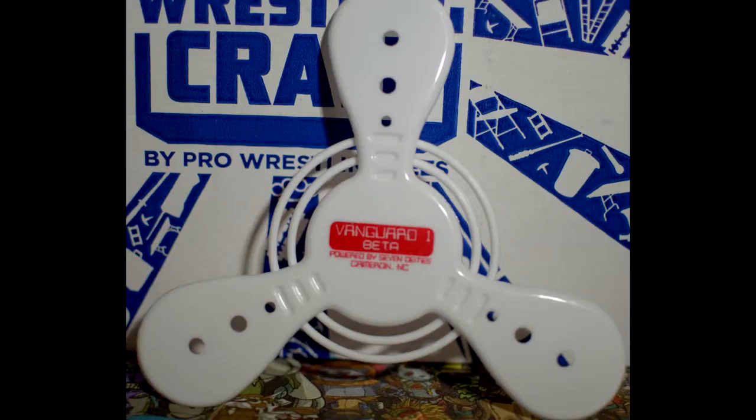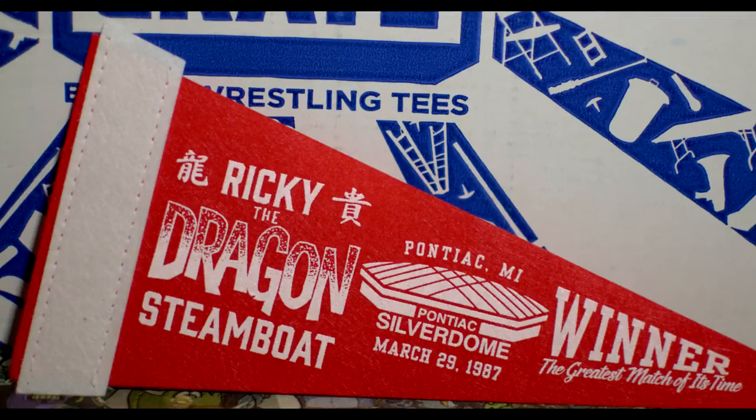Next thing: from TNA, it is the Hardy Boys Vanguard 1 Beta, powered by 7 Deities, Cameron, North Carolina. Oh yeah, Vanguard! Delete, delete, delete! Then the next item feels fabric-y - it's Ricky the Dragon Steamboat! It's like a little flying pennant thing you can put on your wall, or put a stick in and wave around. It's the Ricky the Dragon Steamboat pennant - the greatest match of its time. In the Silverdome. Awesome.